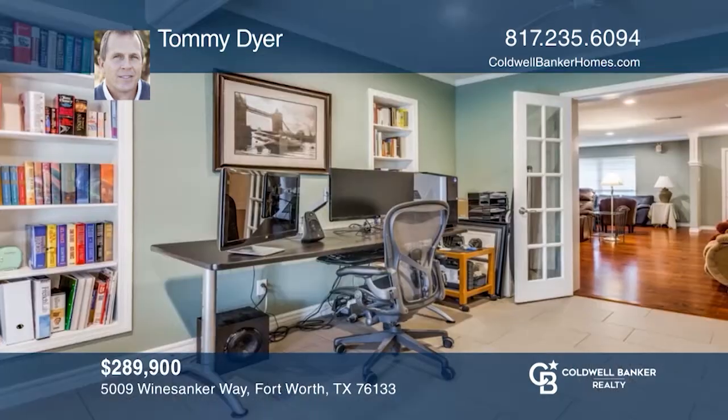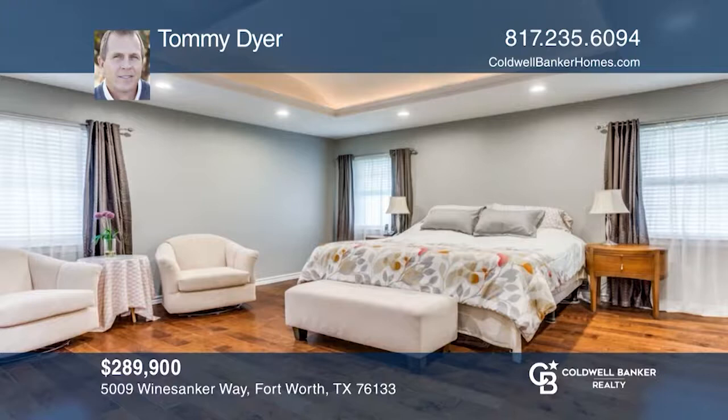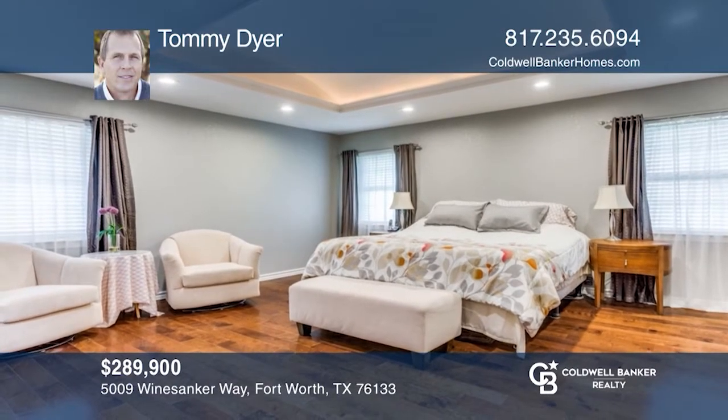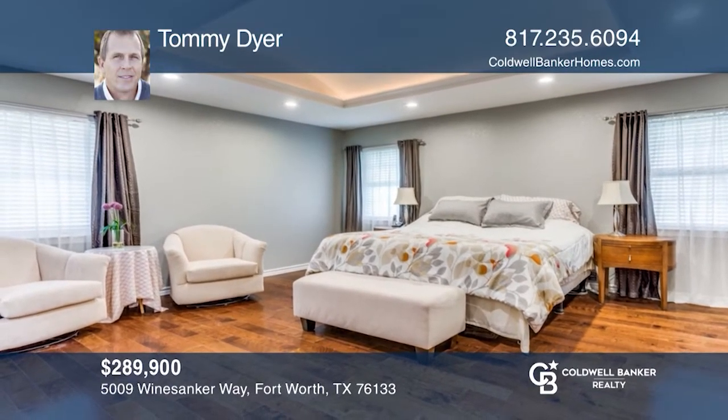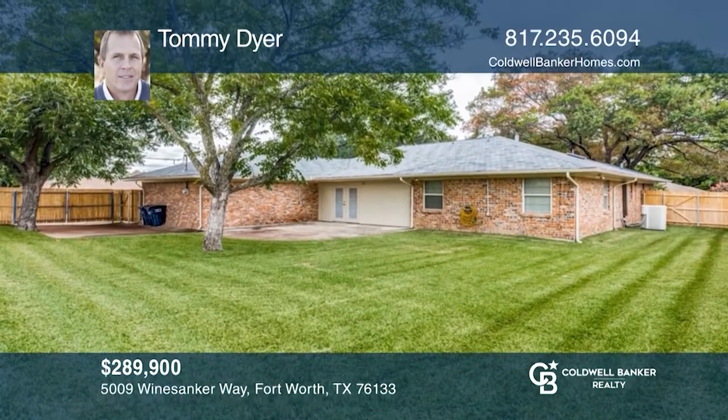Featured are newer appliances, a fireplace, and more. The breathtaking master suite enjoys a beautifully updated bathroom. Included are extra parking and a large backyard. Tommy Dyer wants to help you turn your dreams into a reality. Give him a call today.